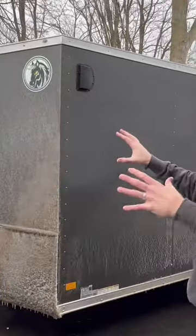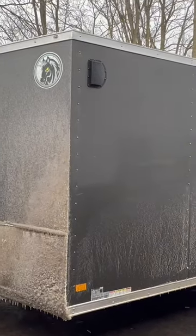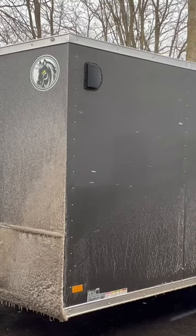Obviously when you go to pick up that trailer, you're not seeing it in those real life conditions that you go out and have to endure here in Michigan, or wherever it may be that you're looking to buy a trailer.